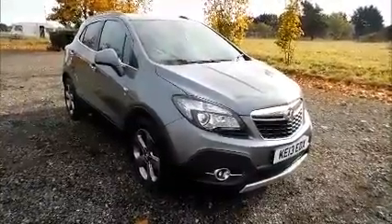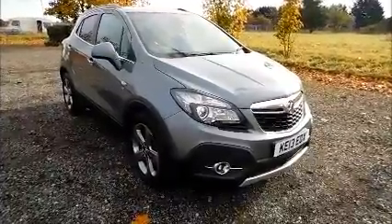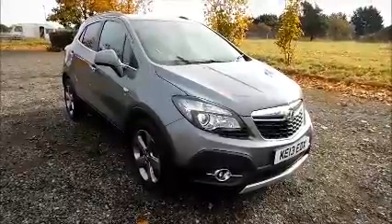This car has a warranted mileage of 34,540 miles. The Mokka has a CO2 figure of 177, which equates to a road fund licence fee of £230 annually.